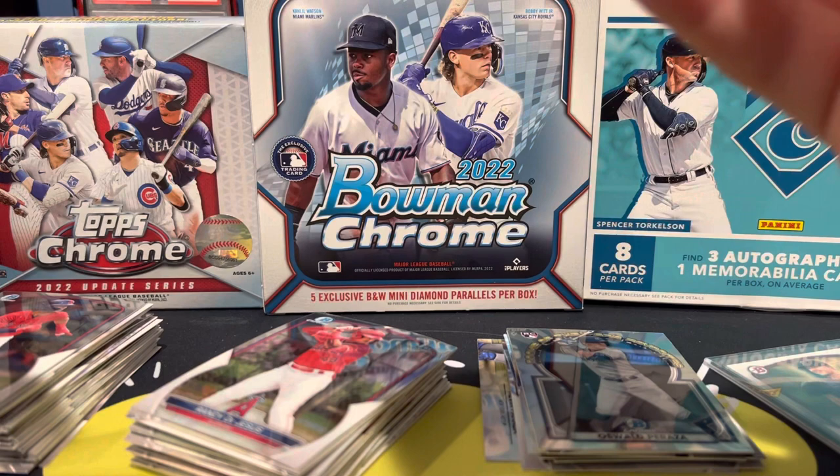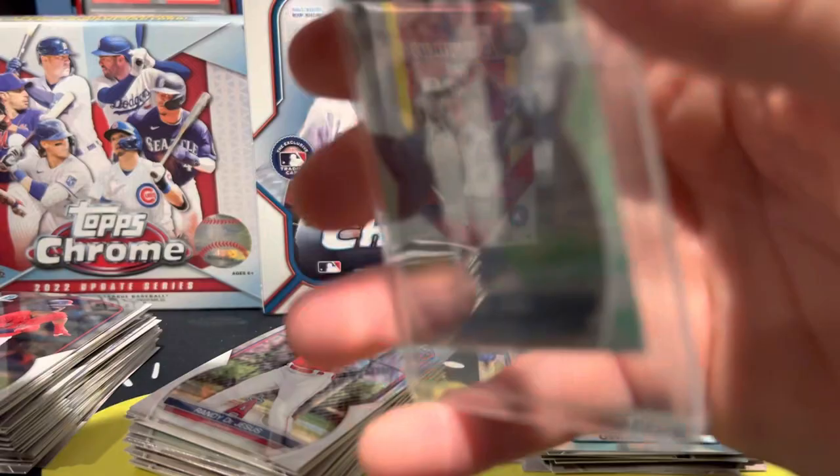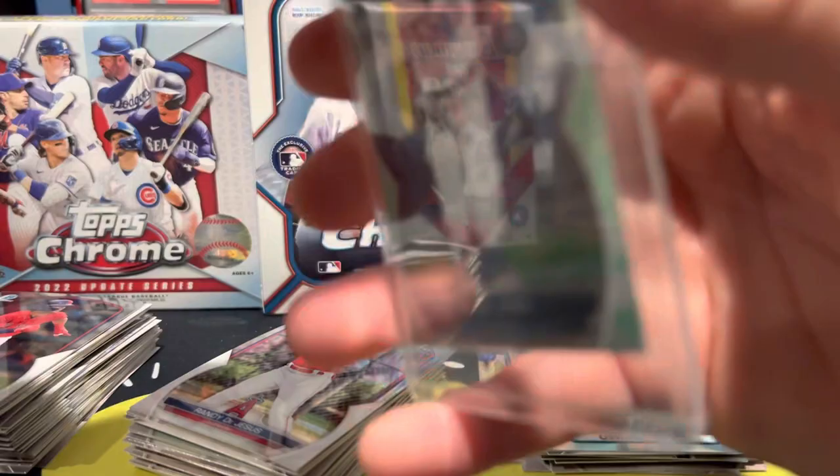We got our Brock Jones first — I wish there was an auto per box, but even if it's not, it's pretty cool that you get the unnumbered insert and an auto like that in the same box. These are great, I'm so excited to open the rest of these. Thank you so much for checking this out and have a good one.